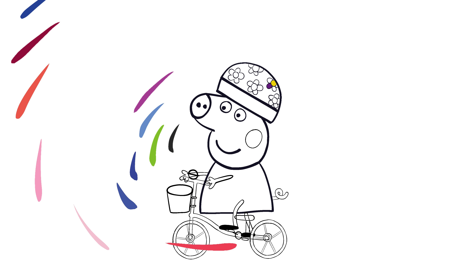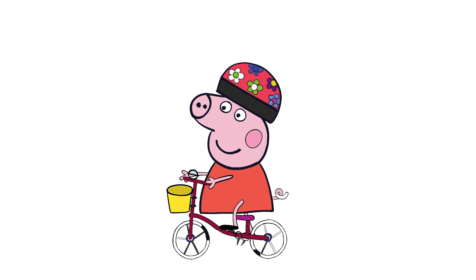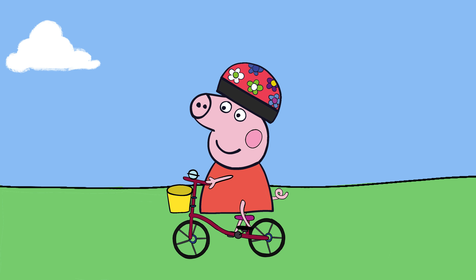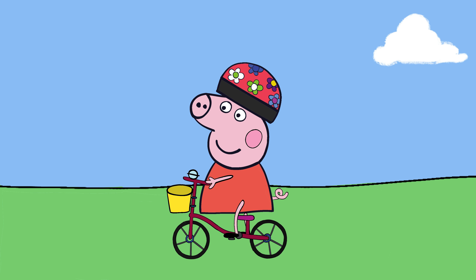And let's splash some colors. Let's begin Peppa's crazy bicycle adventure.